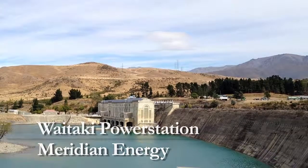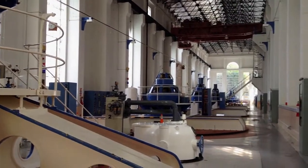This is a hydroelectric dam. This is what it looks like inside the dam. This is where the generator lives.